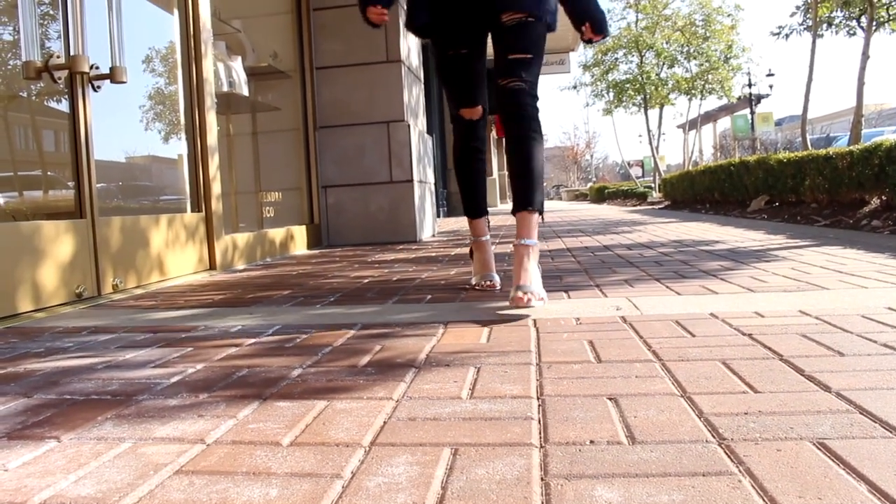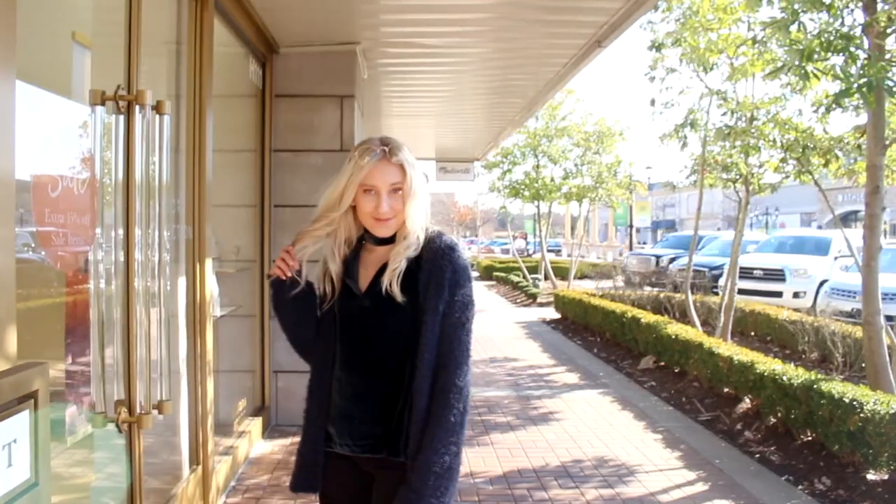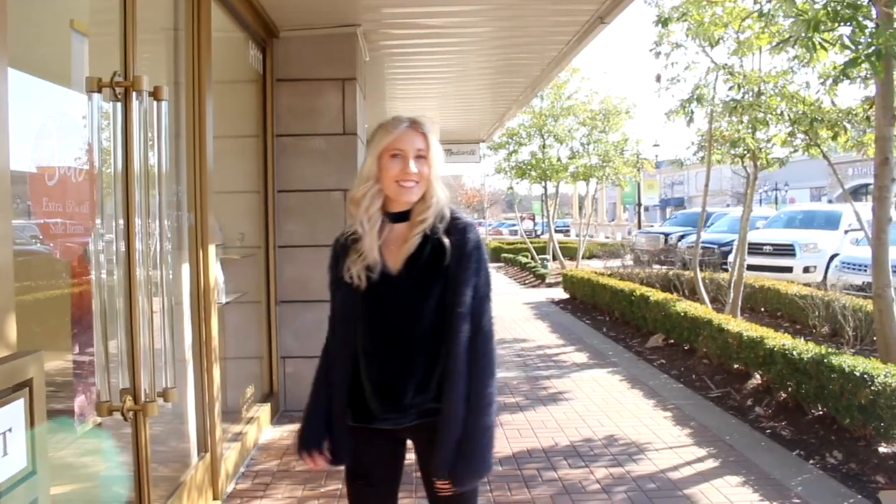I paired that with a necklace from a local store and of course my favorite heels to add to the dressy look. It all comes together so cute — just a perfect look for a night on the town.